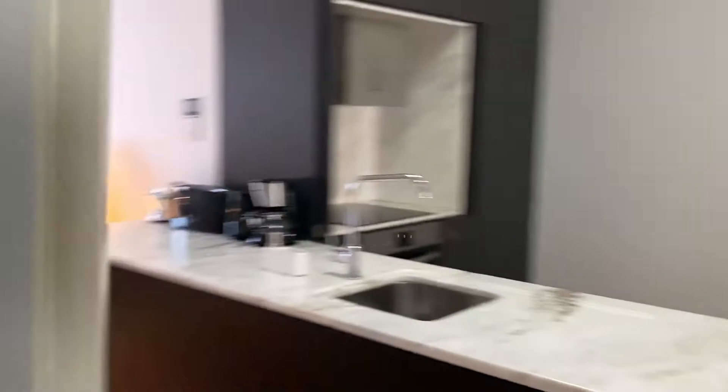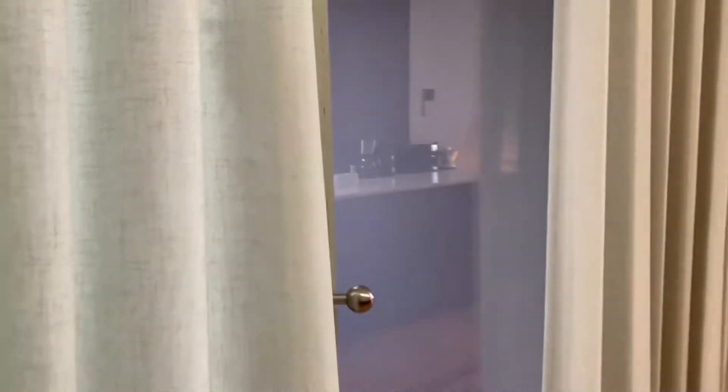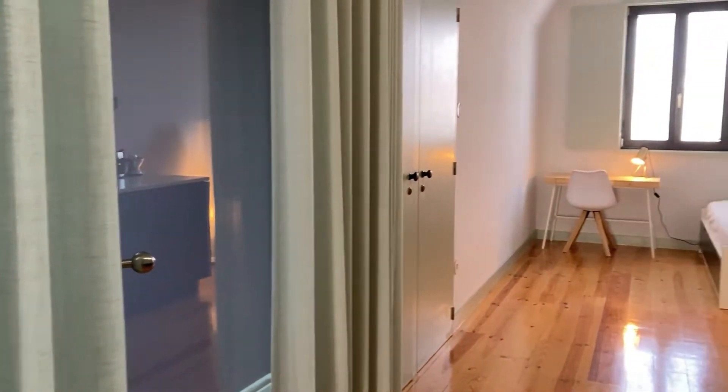I'm now entering the apartment and as you can see it has glass doors, which is very peculiar. But don't worry, you get the privacy that you need because you have these curtains, and this is also the only apartment on the third floor so you should be good.